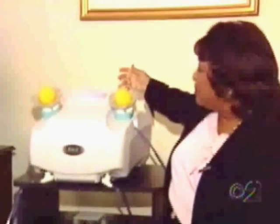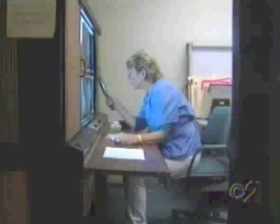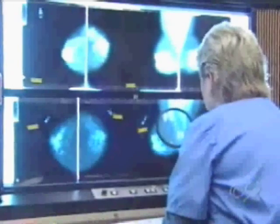Dr. Rosalyn Baxter-Jones says it can help doctors pick up cancer earlier than other tests. The HALO NAF is able to determine if a woman is secreting abnormal cells six to eight years prior to a mammogram, and that's because of the size of the lesion — on the mammogram, the lesion has to be at least a centimeter in size to be detected.